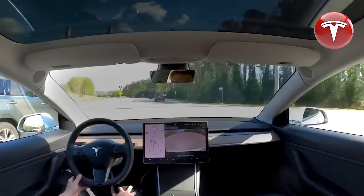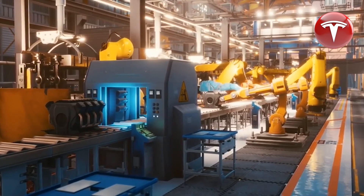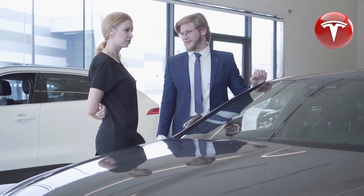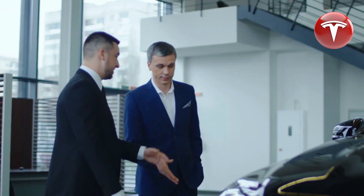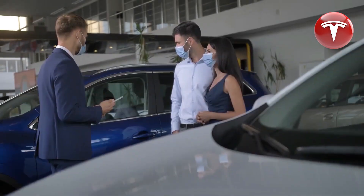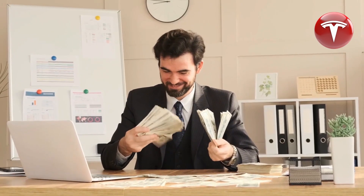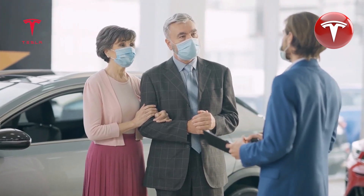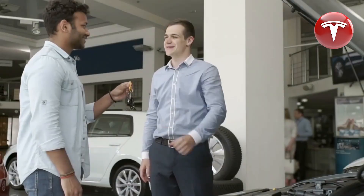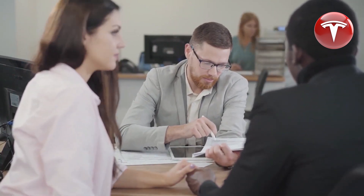In 2024, Tesla introduced a dual-motor all-wheel drive option at an enticing price of $49,990 — 1.35 times cheaper than the previous year's model at $67,740. The long-range version is now available at $52,990, a significant 1.4 times reduction compared to the previous year's $74,490 when fully equipped. Furthermore, the new performance version comes with a price tag of $56,990, marking a notable 1.28 times reduction compared to the 2023 Model Y Performance version at $73,490 when fully customized.